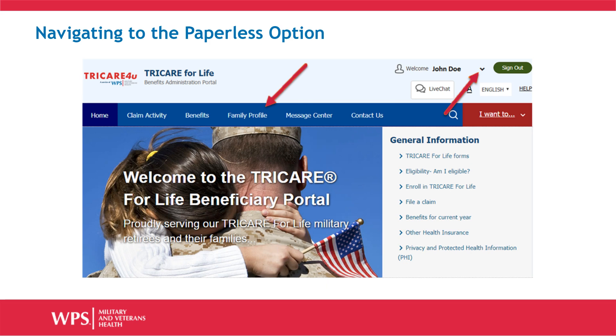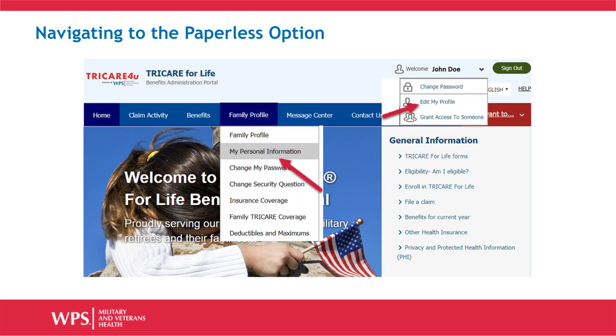After you log in to your user account, you have several ways to choose the paperless option. The quickest way to get there is either clicking the Family Profile tab or clicking the chevron behind your name in the upper right corner. If you've chosen the Family Profile tab, click the My Personal Information option. If you've clicked the chevron by your name, select Edit My Profile from the drop-down menu. Either selection will take you to the same page.